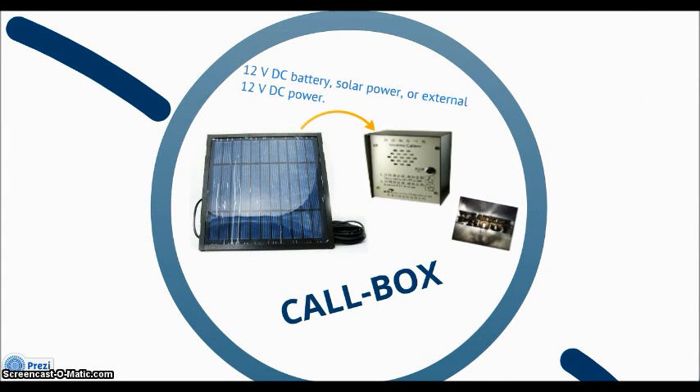ADI Cobux can be supplied by 12W of DC power cable or battery, and also solar power as well. Cobux is mainly designed for tough external environment and it is also vandal proof.